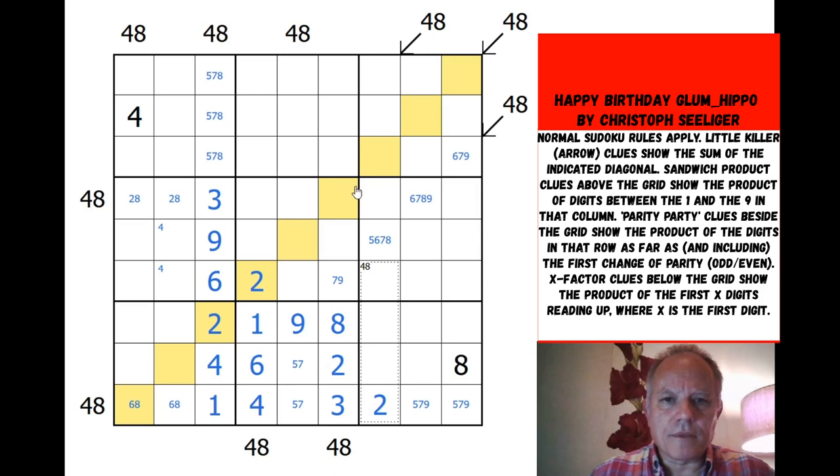The longer diagonal with 9 cells — I don't think we can use that yet. The other looks potentially useful: all we've got on it is a 9, and originally there were 13 degrees of freedom. It was because we placed the 1 that this other clue became useful. We've done the x-factor clues and parity party clues. I still think I ought to be able to determine whether this is a 1 or a 9.